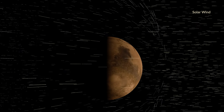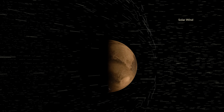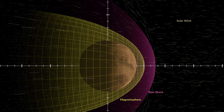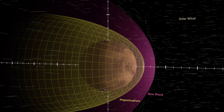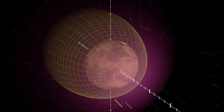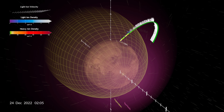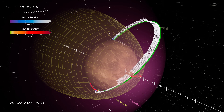When this solar wind reaches Mars, it interacts with heavier ions in the planet's upper atmosphere. This creates a global magnetic field, or magnetosphere, that deflects the solar wind around Mars in a bow shock. MAVEN's science orbit is designed to probe these distinct regions in situ. With each pass, it crosses through the magnetosphere, bow shock, and upstream solar wind, measuring changes in ion velocity and density along the way.